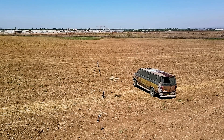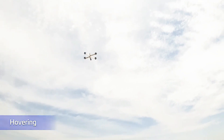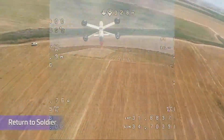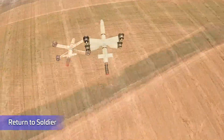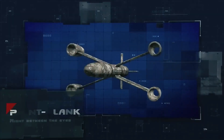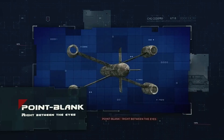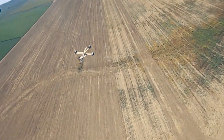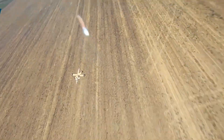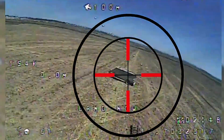It is equipped with the ability to track targets and hover in place, giving operators the precision needed for tactical strikes. Its small size and high-speed capabilities allow it to swiftly close the distance to high-value targets. The development has already caught the attention of the United States Department of Defense, and the manufacturer has secured a contract to supply these drones. The IAI Point Blank is poised to change the landscape of tactical drone warfare, offering unmatched versatility in the field.